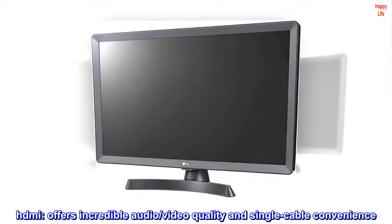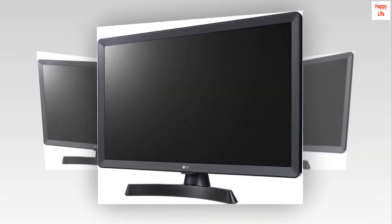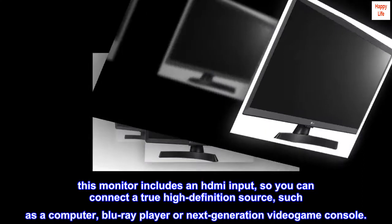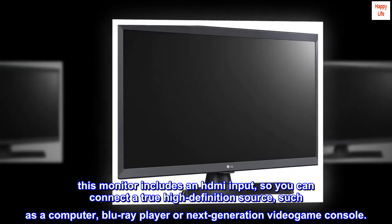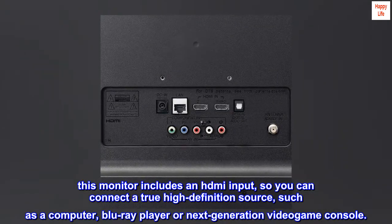HDMI offers incredible audio, video quality, and single-cable convenience. This monitor includes an HDMI input, so you can connect a true high-definition source, such as a computer, Blu-ray player, or next-generation video game console.